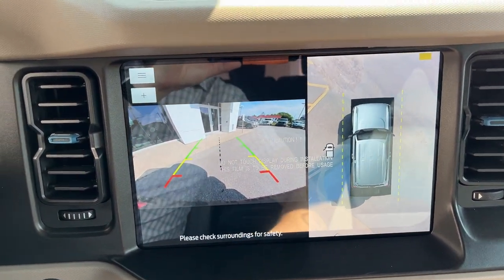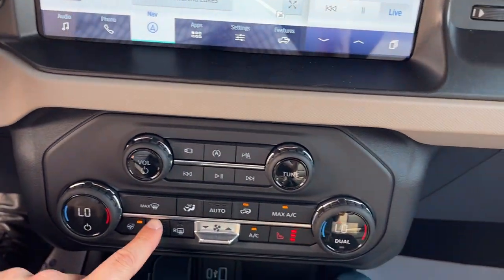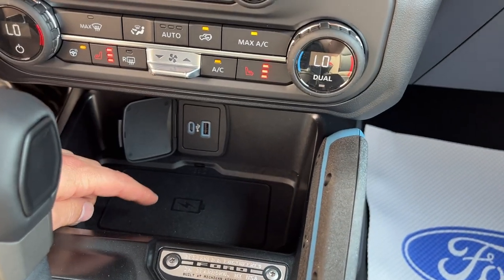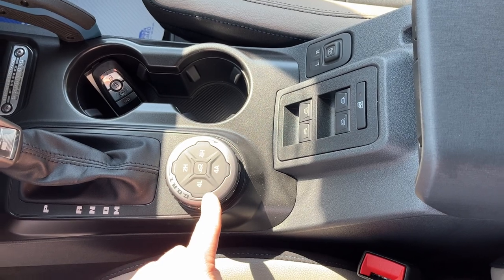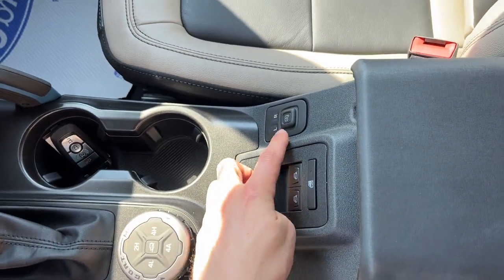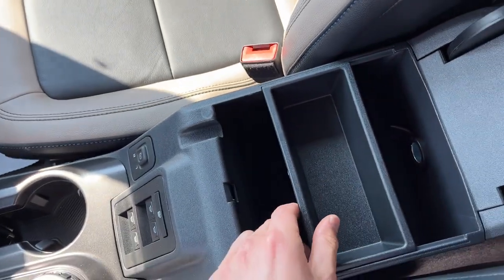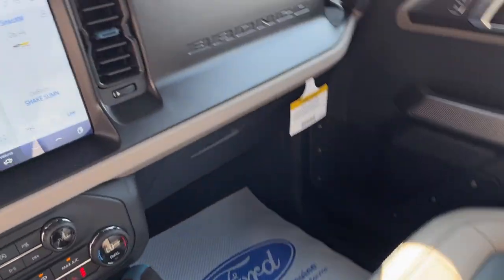Coming over to the center display, it is a 12-inch display equipped with the 360 camera and built-in navigation. Down here you have heated seats, heated steering wheel, wireless charging, dual climate zones, remote start on the key fob, your different four-wheel drive modes and GOAT modes. You also have your window controls on the center console and power glass adjustable mirror controls.